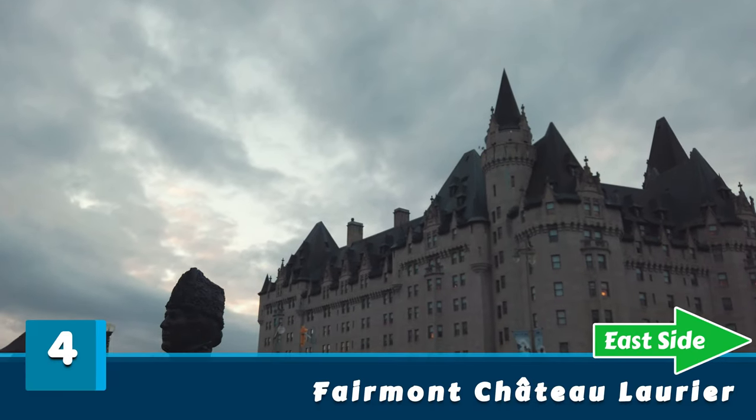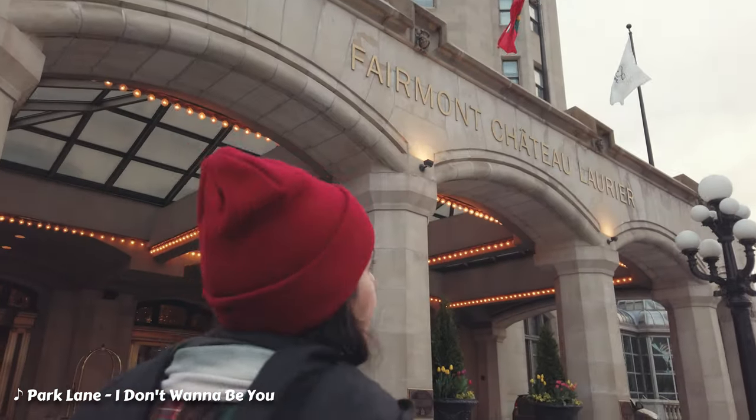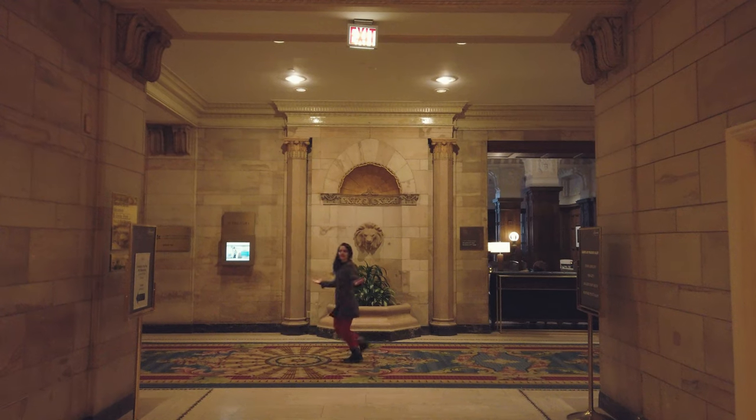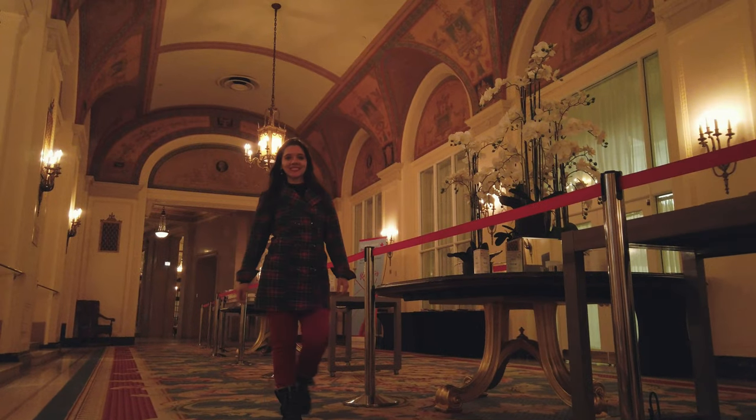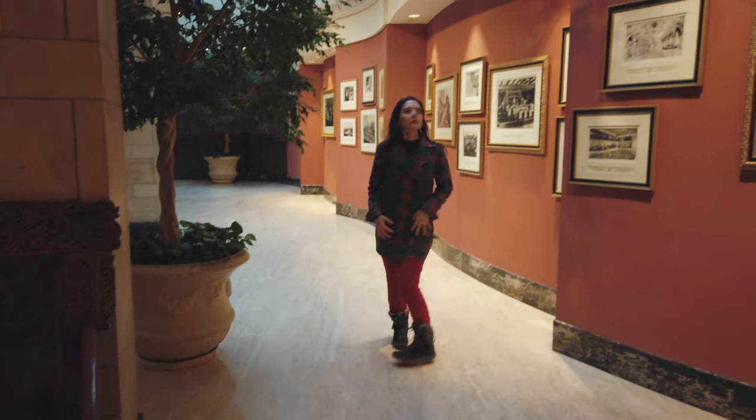Four: Fairmont Château Laurier — a 1912 castle-like hotel on the banks of the Rideau Canal. You can stay in one of its 429 rooms, or visit some public areas, which include the main hall, restaurant, and art galleries. Free entrance.